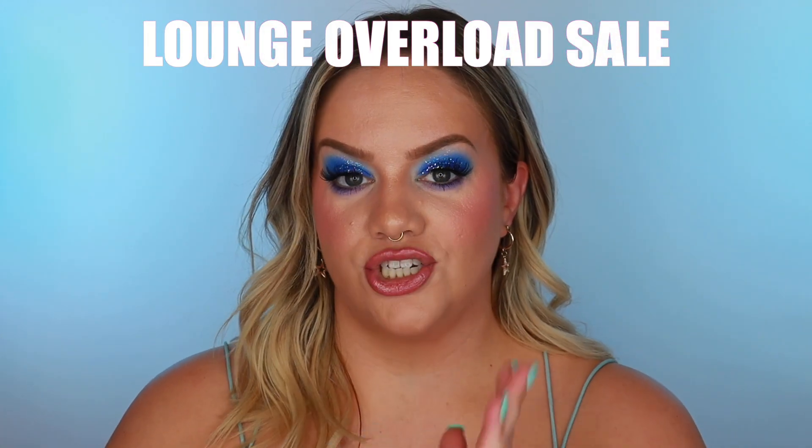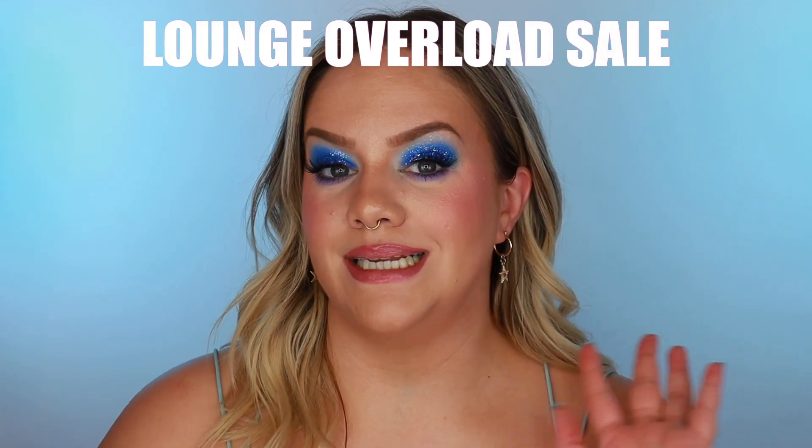Today I have a big lounge underwear haul for you. As of right now you can go on their site and shop their sale — everything is going to be between 10 and 60% off. They have some really good deals. I'm gonna try them on and show you how they look on me. Be kind in the comments please. I'm not 100% comfortable showing everything on the internet, but I know how important it is to see it on a real body, especially if you're somewhere in my size range.